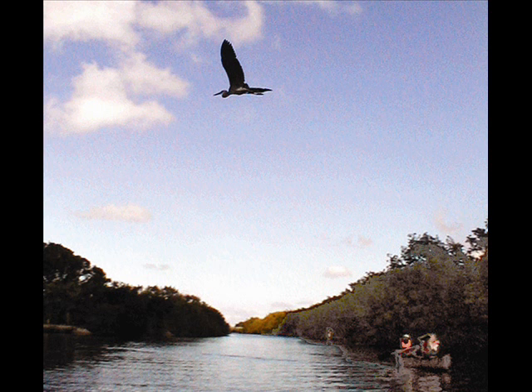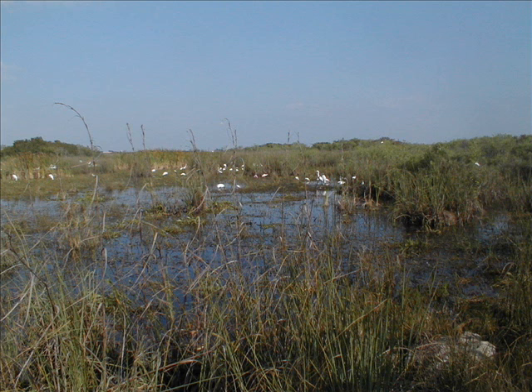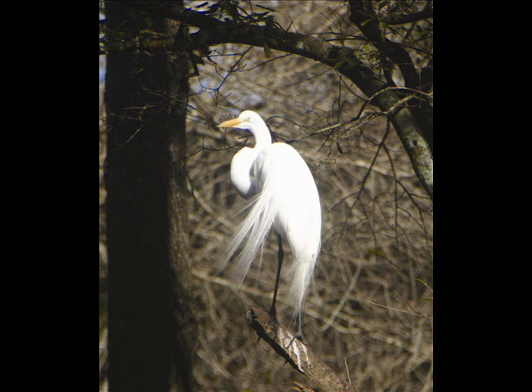Be on the lookout for many varieties of birds — hawks, herons, terns, and dozens of others. Some of the ones we saw when we were researching our book, Wild About Florida: South Florida, were stunning. A beautiful snowy egret perched in a tree, his mating plumage blowing in the breeze.